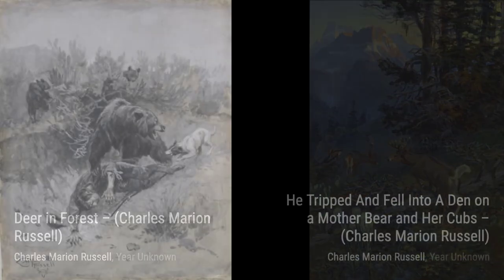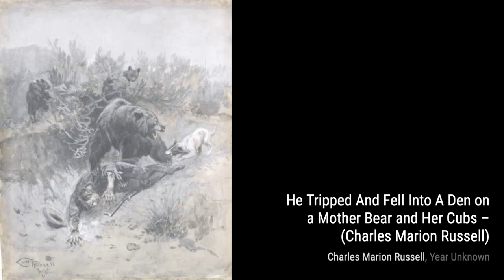Next, we have Navajo Horse Thieves Pursued. This artwork depicts the thrilling chase between cowboys and Navajo Horse Thieves, capturing the excitement and danger of the Wild West.